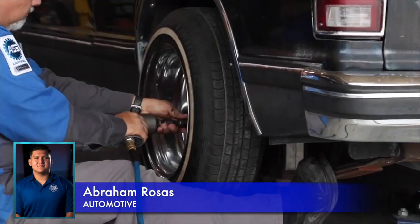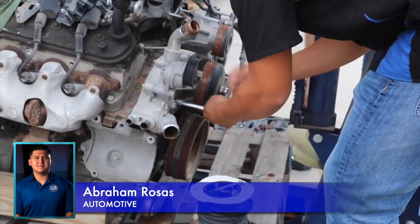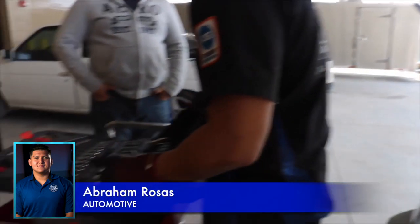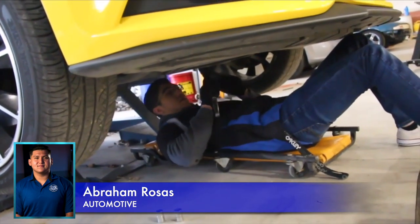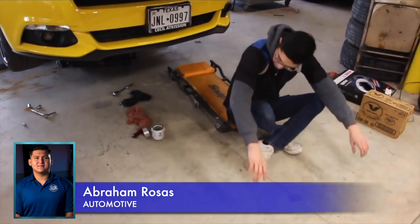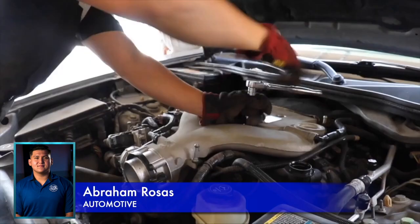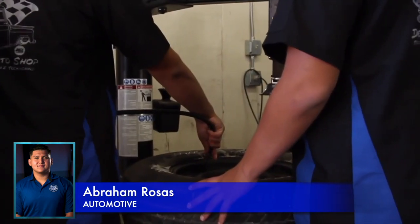Hello, I'm Abraham Rosas, the CTE Auto Mechanics Ambassador from DRHS. In this course, you will learn about brakes, suspension, transmission, electrical, and the outside part of vehicles. You learn the basics such as changing a tire, brakes, oil, and how to put Freon in the car. You also get certifications for SP2 and ASE. What I love about this course is that I get to work with cars and be hands-on instead of being indoors and isolated.